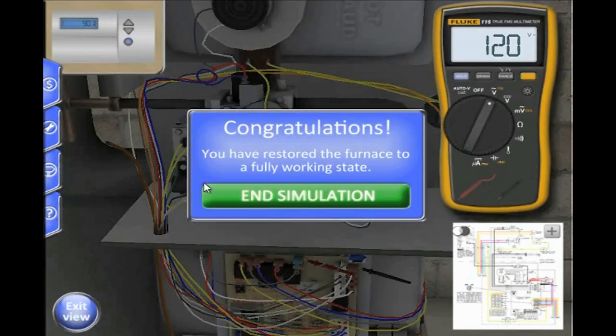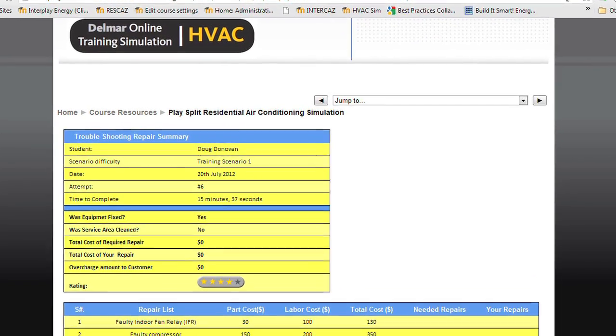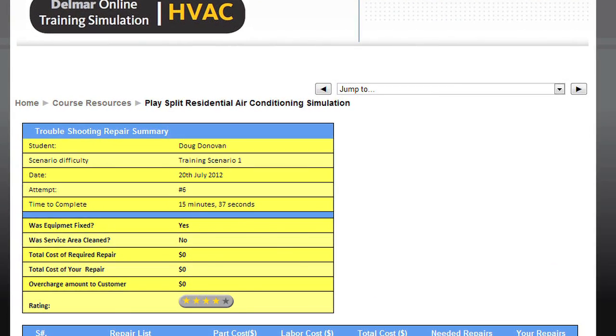One of the other key aspects of this simulation is the feedback reports, which are immediate and come back after each simulation attempt. The student can quickly see where the problems are occurring and address those. This type of self-paced, immediate feedback learning is an important process for overall understanding of a complex topic.